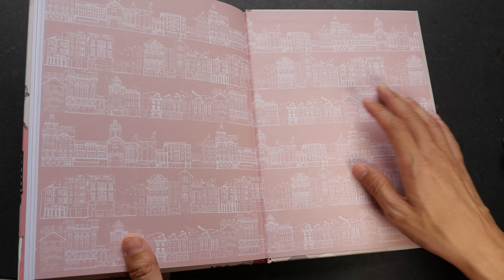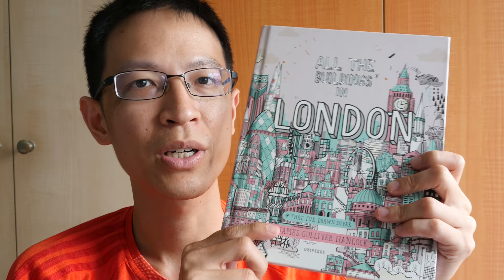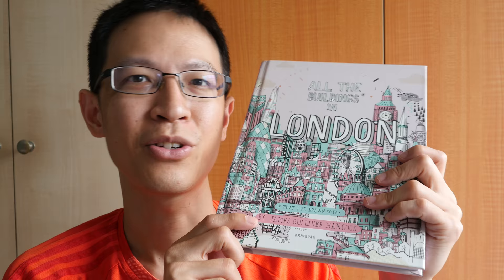That's all 72 pages of beautiful artwork — this is a lovely book and the art is really beautiful. If you want to get yourself a copy, you can visit the links in the video description below. If you get the book through the Amazon or Book Depository affiliate links, I get a tiny commission, which helps me get more interesting books to feature on my channel at no extra cost to you. Thanks for watching, hope you enjoyed it — see you in the next one, bye!